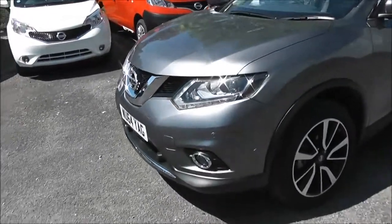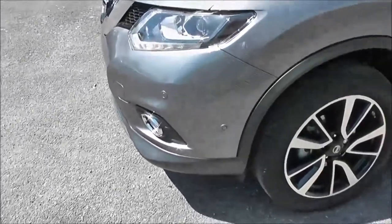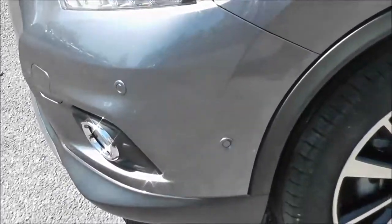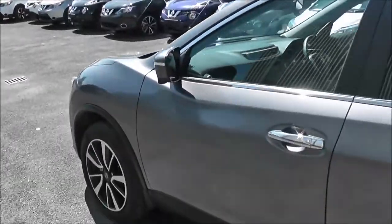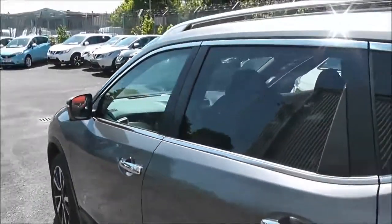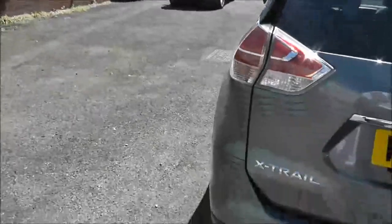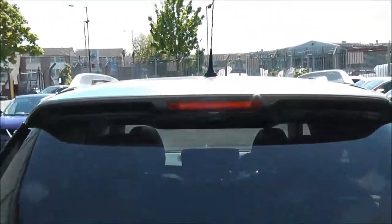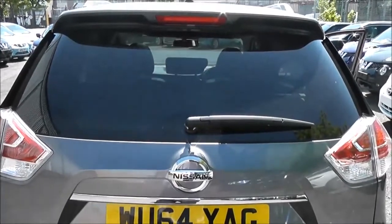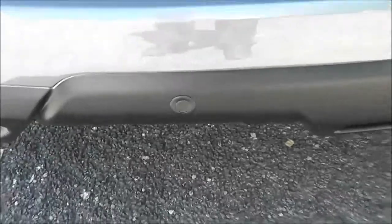Exterior features of this top of the range X-Trail include the safety shield technology, which includes the front parking sensors. It also has 19-inch alloys, body colour door mirrors and chrome door handles with keyless entry, rear privacy glass, and satin silver roof rails. At the back, at the very top of the tailgate, we have a high level third brake light. It's also fitted with a rear wiper blade and, as part of the safety shield technology, rear parking sensors.